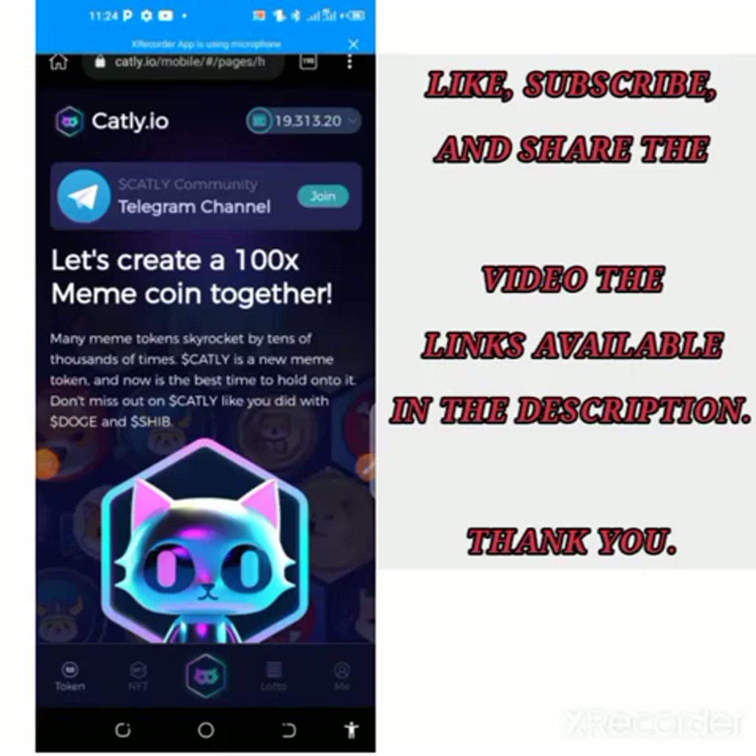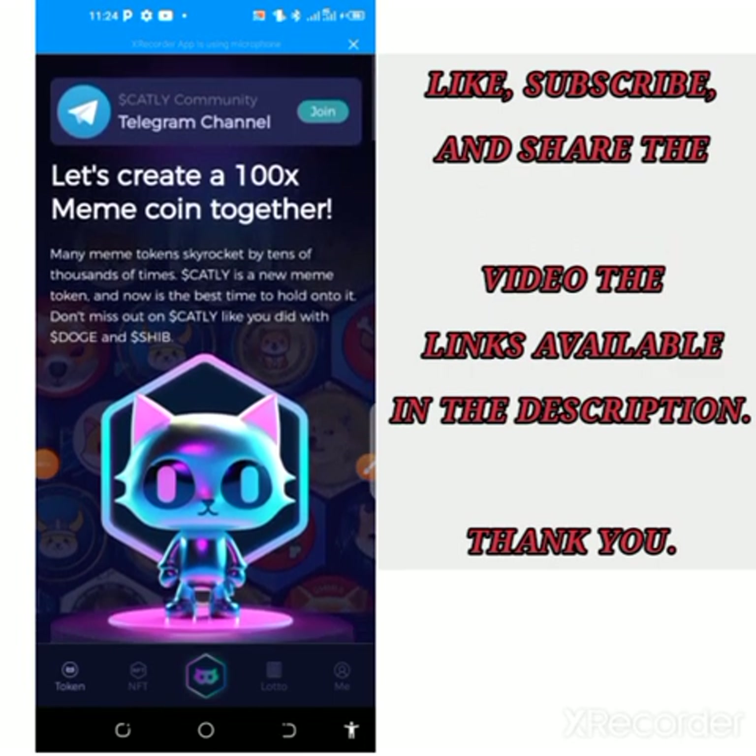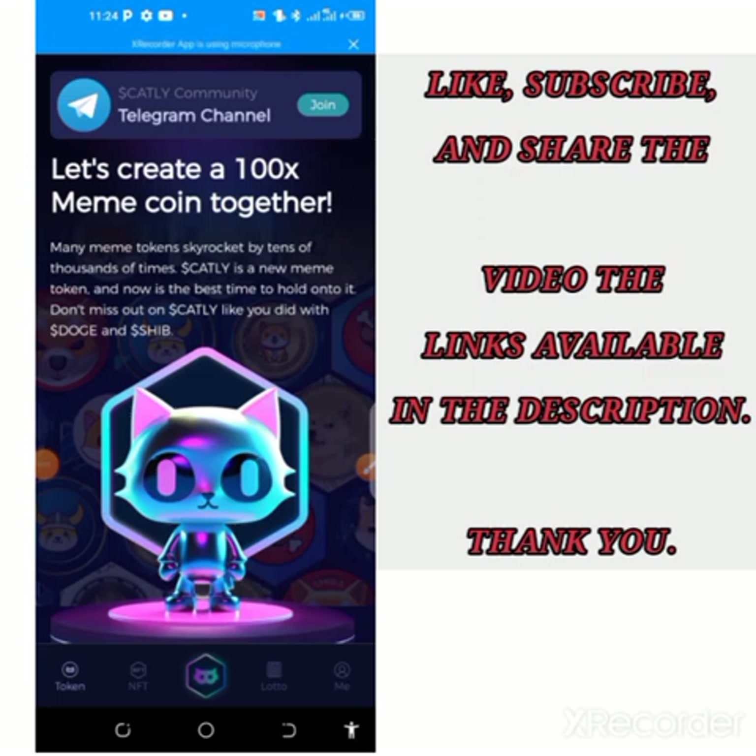Welcome back to my YouTube channel. Happy new month to everyone. In this video we'll be discussing more about the Cartley airdrop. For those who are new to my channel, I recommend you subscribe and give a like to this video. This is the Cartley airdrop — a project that came up about two to three months ago. I shared this project a few months ago showing how you can get your free 500 Cartley tokens.